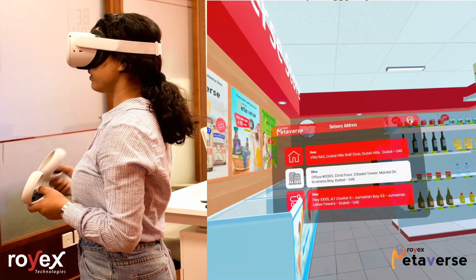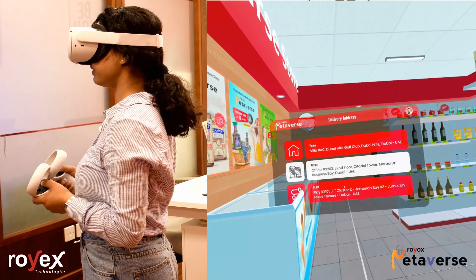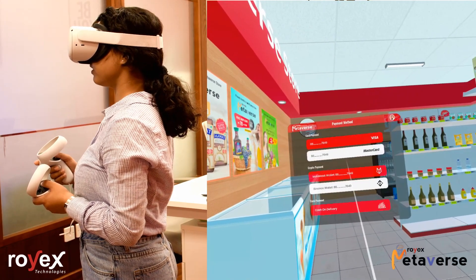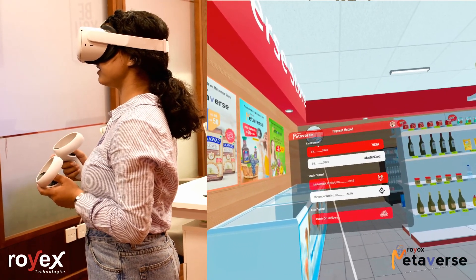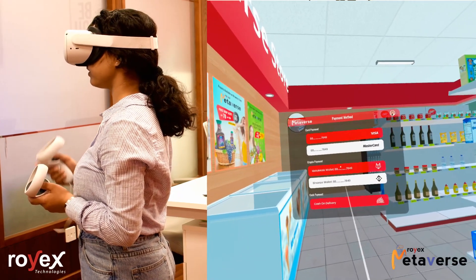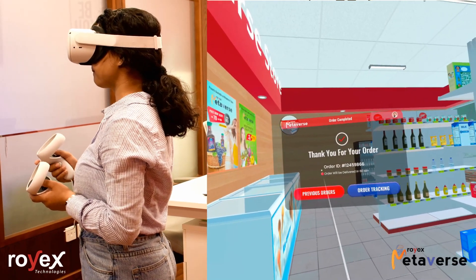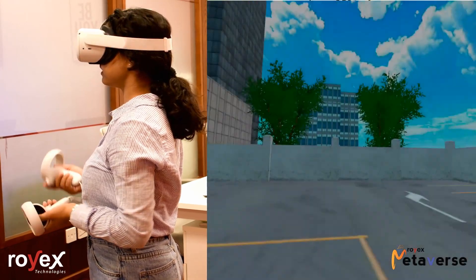Check out. These are the addresses — you can save your address. These are the addresses that have been saved in my system. I'll go for home. Here are the payment methods. There are three payment methods: you can pay with your card, crypto payment, or cash on delivery. I'll go with cash on delivery. And as you can see, my job is done. My order will be delivered in 60 minutes. Thank you so much.